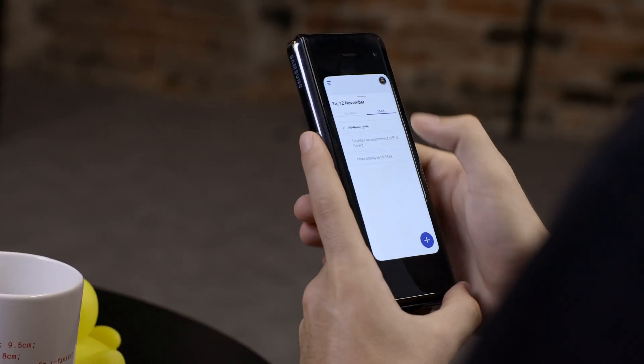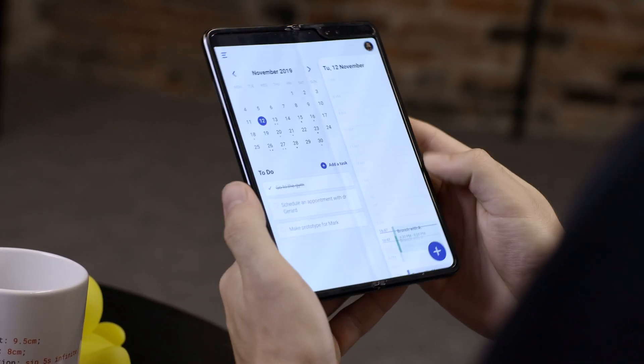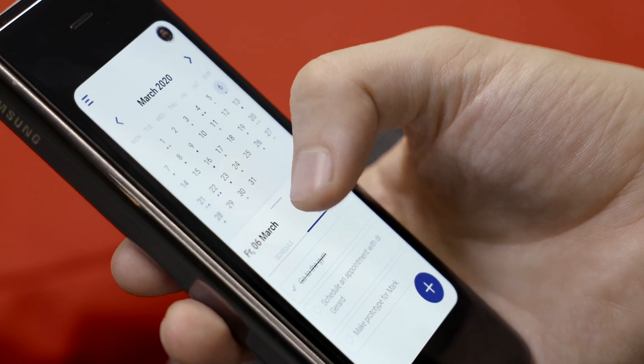But when the device is folded you have a quick smartwatch-like interaction, and that's where we think people will be using foldable devices like this. FlexiCal also works on normal phones and tablets but it's really designed with foldables in mind.